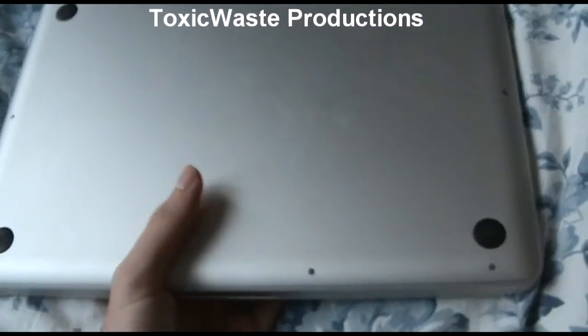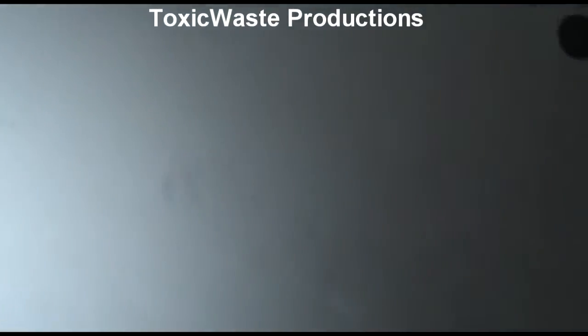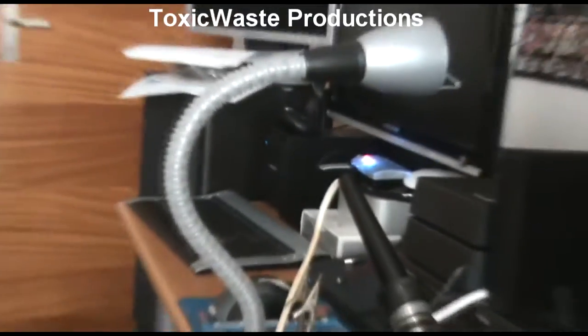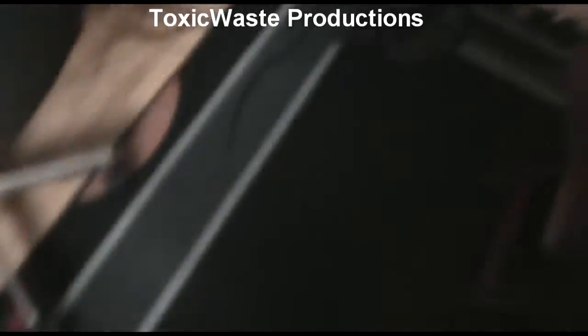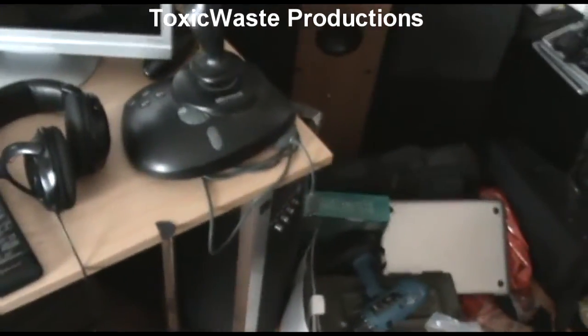I did manage to recover all the files from it and pull a good set of RAM out of it, so it isn't a complete waste. The data has been transferred to my NAS, awaiting the customer who'll drop by to get his files. He said to keep the computer, so I'm intending to fix it — I've never had a Mac laptop before, it would be cool.